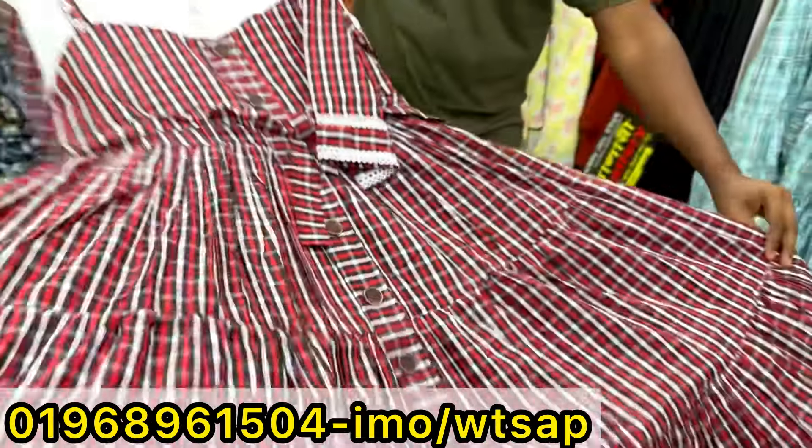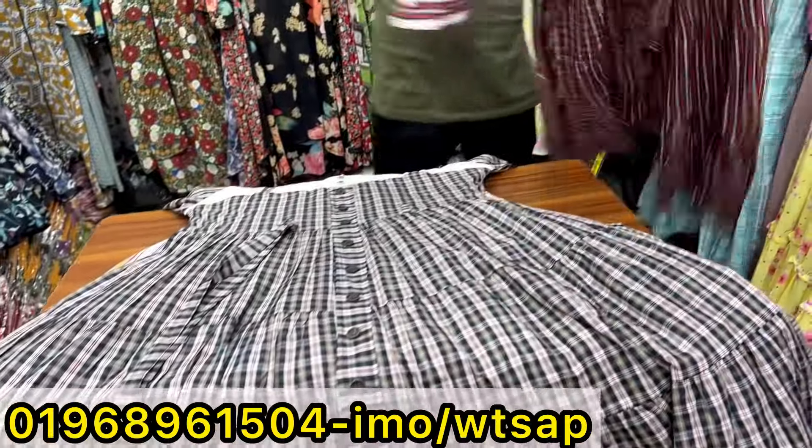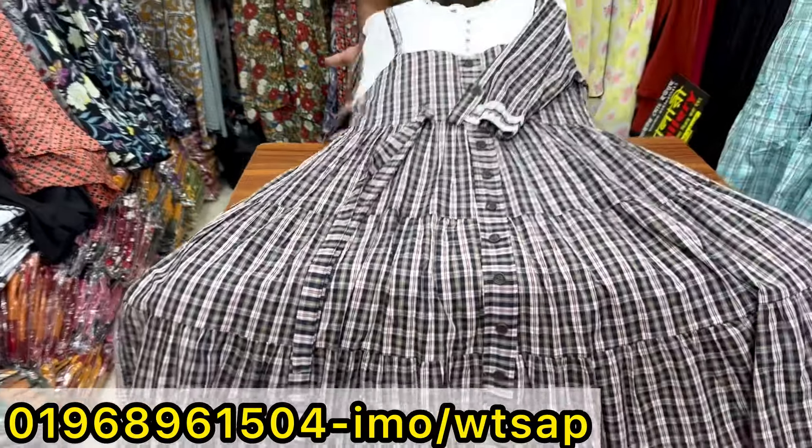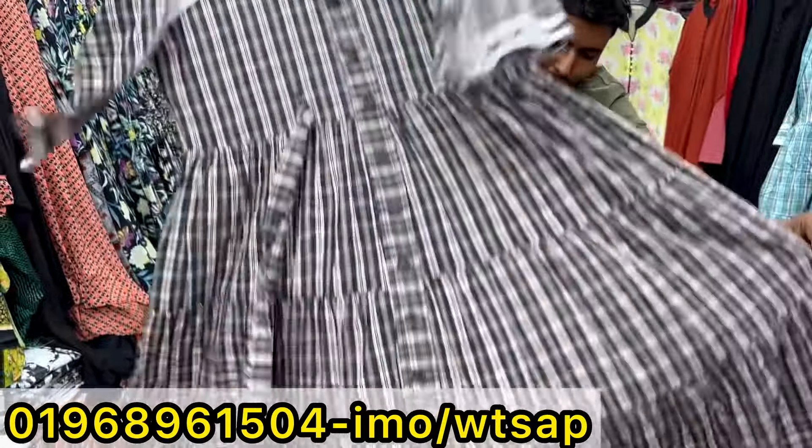The same price. $800. Next, our collection is the same price. $800.